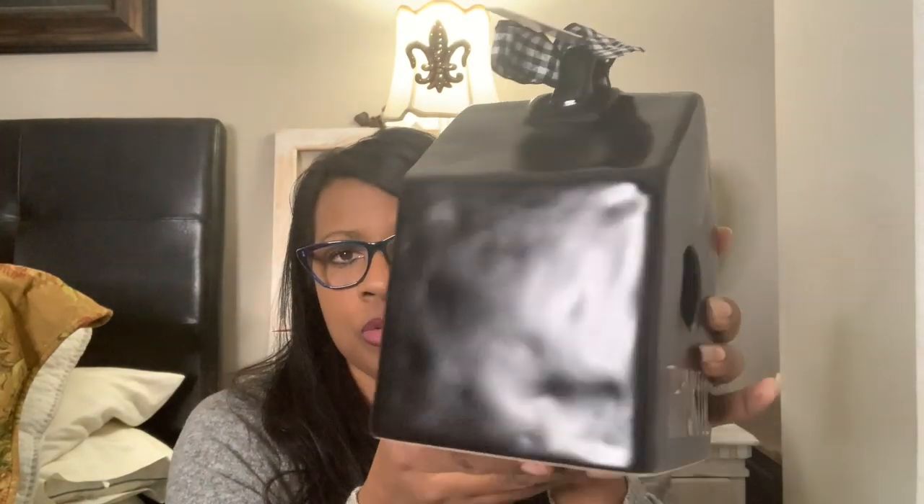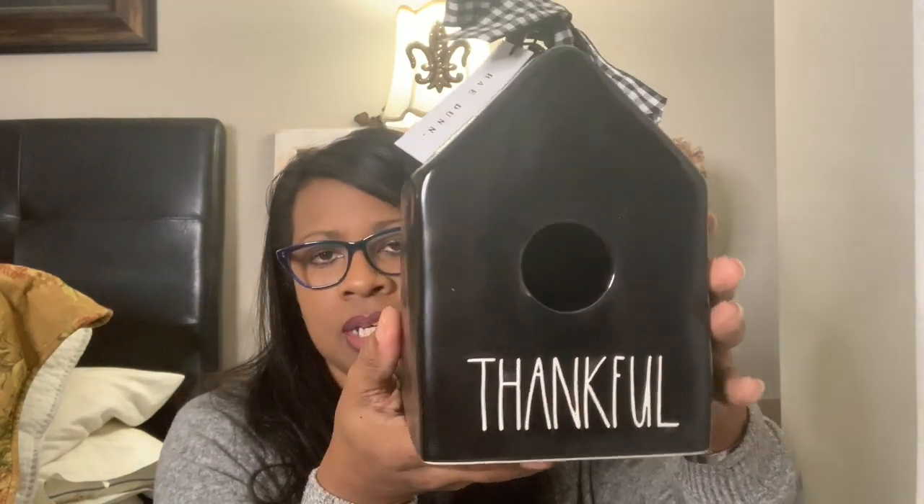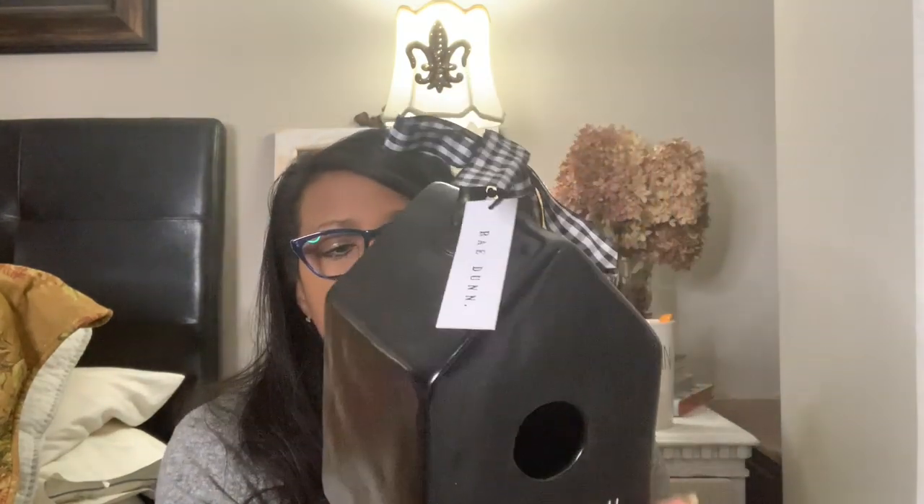I DM'd her, we talked, and met the next day. I gave her the round knock and she gave me a black 'Thankful' birdhouse. I don't know what it is — the red and the black are just freaking gorgeous, so deep. Look at all those dimples — it shows them so much better — and it's got the little buffalo check. Both birdhouses are $19.99. I love the black, it's so gorgeous. I'm going to use this at Christmas time; it says 'Thankful' but I'm using it at Thanksgiving and Christmas both.